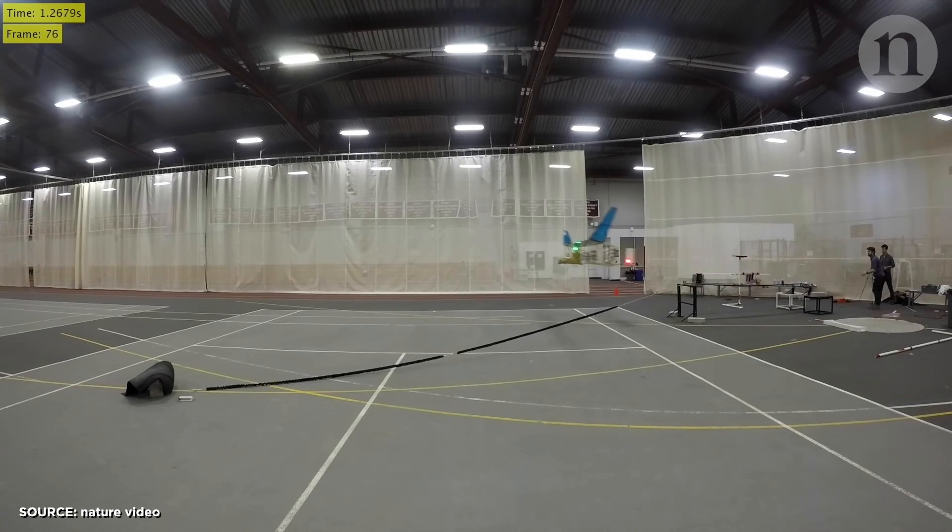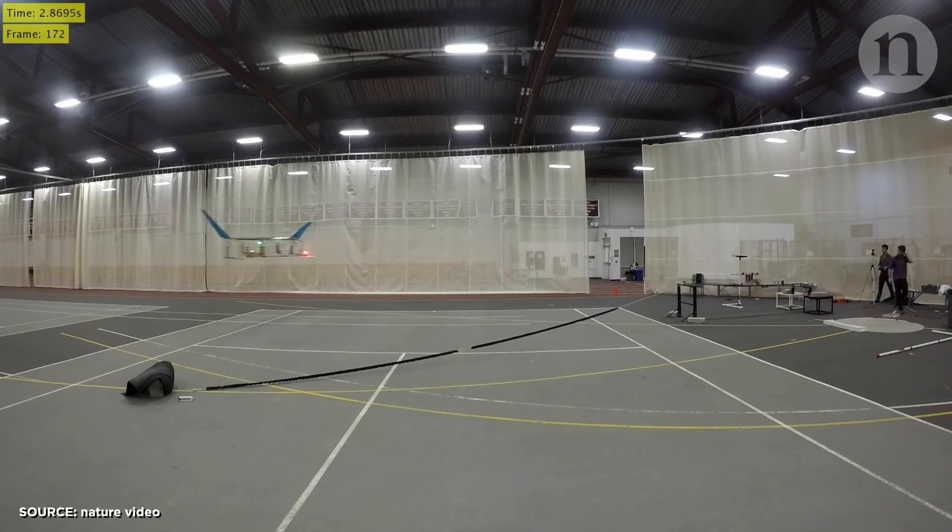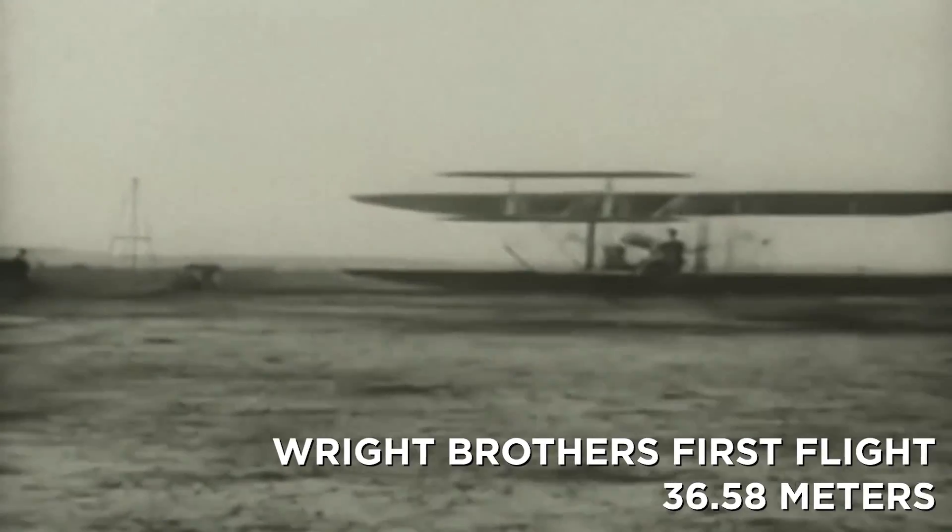It only flew for 60 meters, but that was the length of the gym they were using to test it, so it probably could have gone further. And it's worth noting that's almost twice as far as the Wright Brothers' first flight. So there's a really long way to go before you would ever actually fly on a silent plane that works like this. It was a super lightweight plane, and 40,000 volts is a lot of energy that would drain a battery pretty quickly. But the principles behind this plane might be the key to a new kind of energy, or at least a new spin on an old kind of energy.